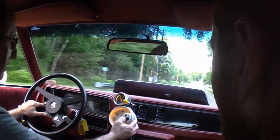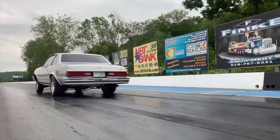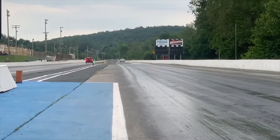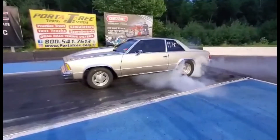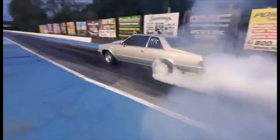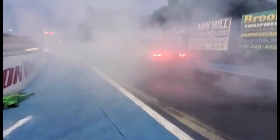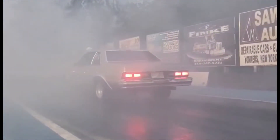Let's see what the RPM's going up to. 7300, 8300's. Oh yeah, he's melting the tires off with this thing!